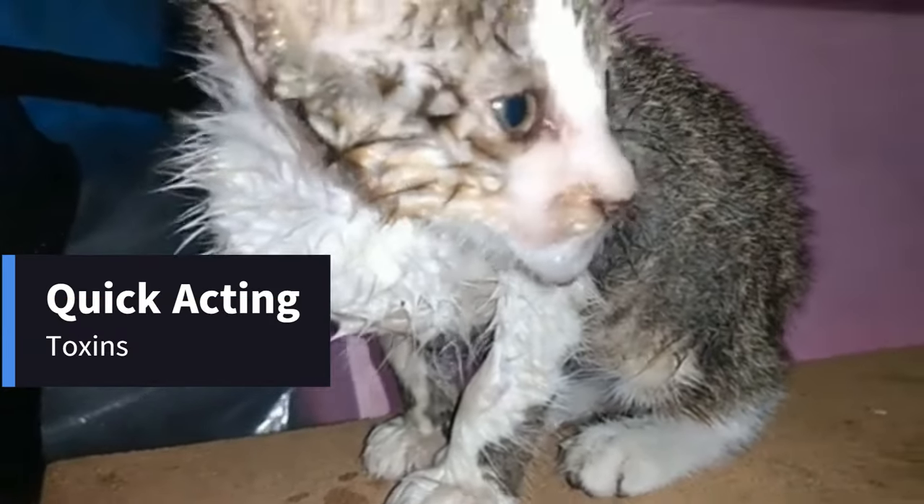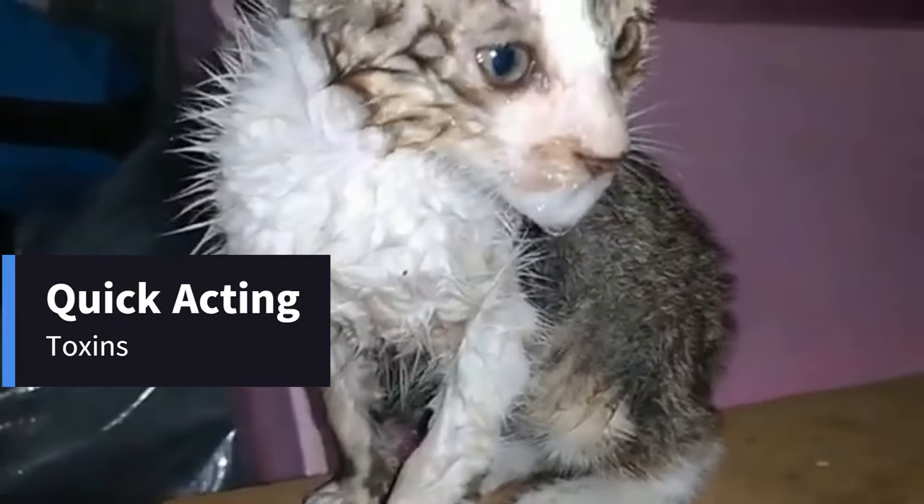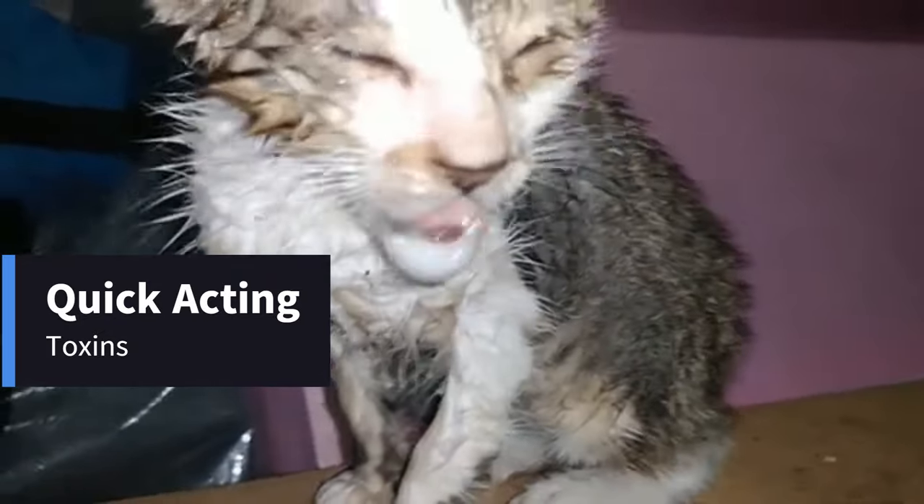Quick Acting: These toxins act quickly, so symptoms can appear within minutes of your cat encountering a toad.